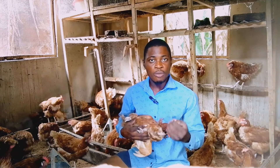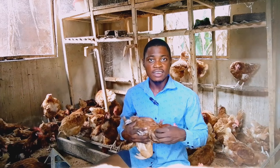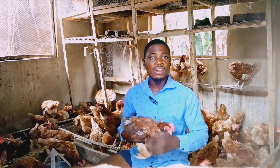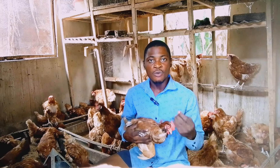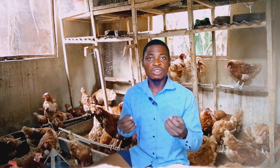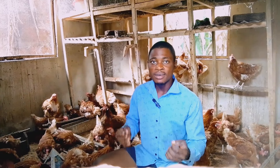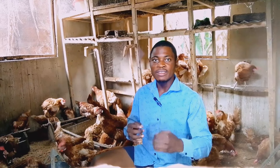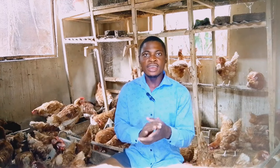Water helps to formulate the egg and also helps to digest feed easily. Always check if your chickens have taken their water, because what forms the egg is 90% water. Make sure they have enough water and feed during the day.